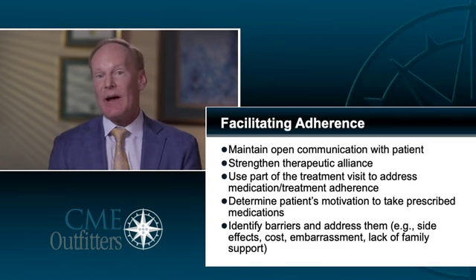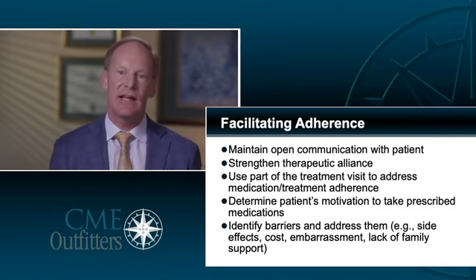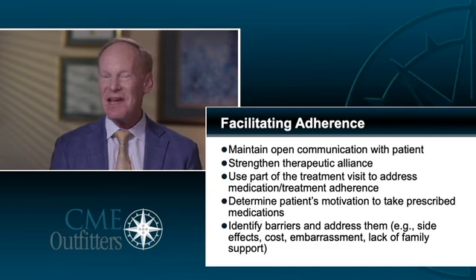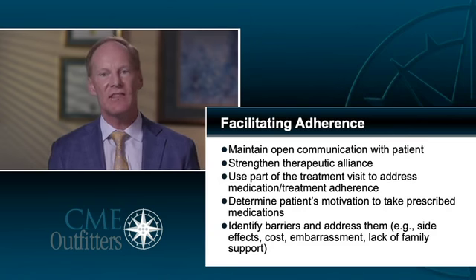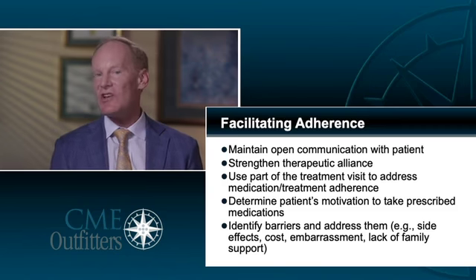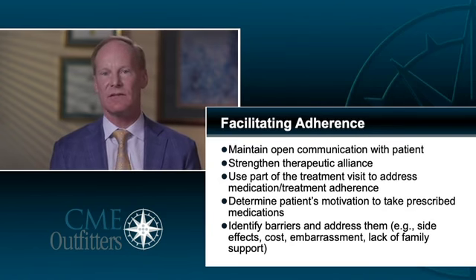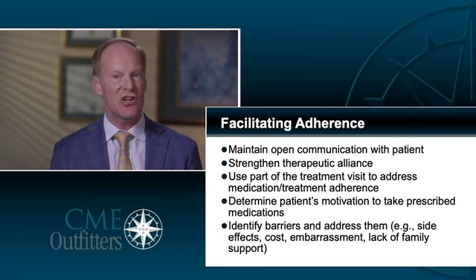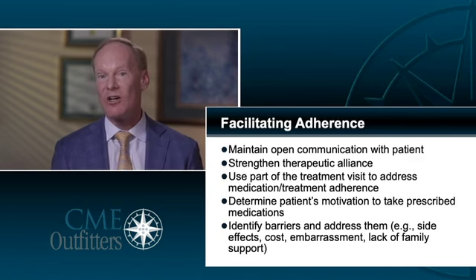When it comes to adherence — one of the banes of our existence in all health conditions, but especially in depression and mental health — patients may not understand they need to stay on their medicine. Measuring symptoms has been shown over and over again to help patients understand the need for consistent treatment, just as when you measure somebody's glucose level or hemoglobin A1c and say it's important to stay on your diabetes medicines. By measuring symptoms, you're able to have a discussion that makes it real for your patient and helps drive home the need for ongoing consistent treatment.